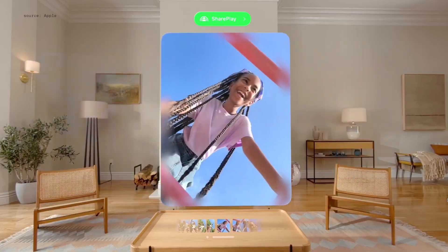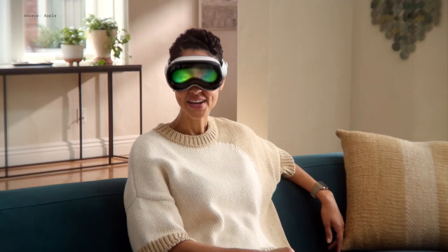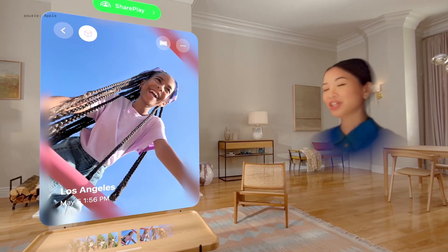And now, you can experience all your panoramas and spatial photos and videos together with the people you love using SharePlay in the Photos app.